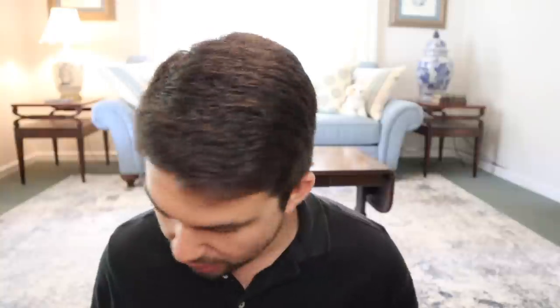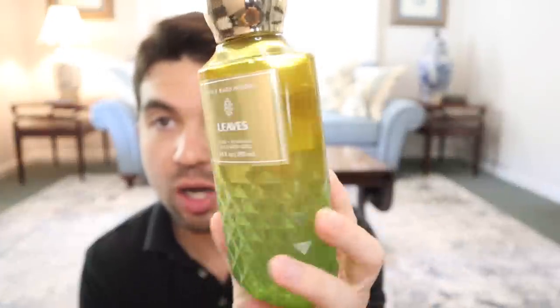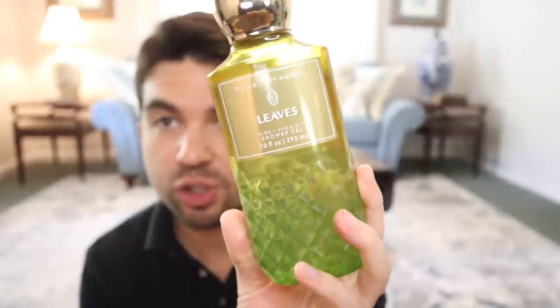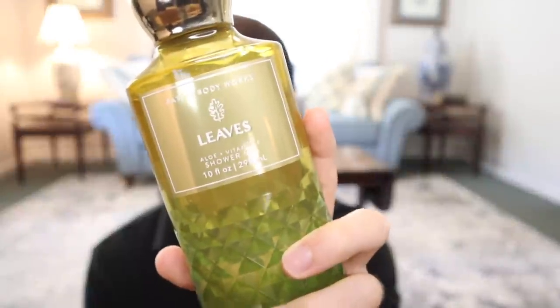I think that was it for home fragrance. We have some body care. I did a full review on this but I don't think I've actually hauled it — it's Leaves. Amazing, smells just like the candle. Awesome when you use it in the shower. The shower gel doesn't have a super strong dry down to it, but the mist did. I think there's a Try It To Believe It mist sale coming this weekend, so get it then if you want it. Leaves shower gel: amazing, excellent, awesome.